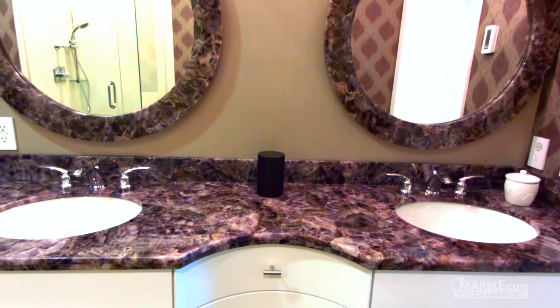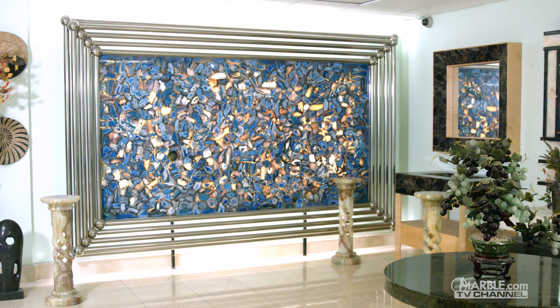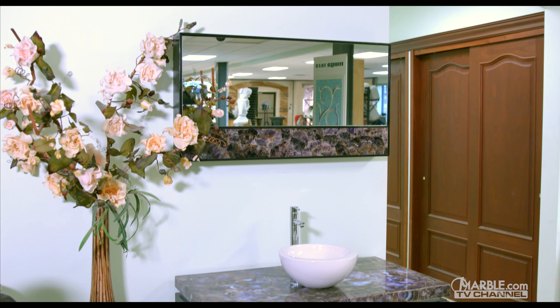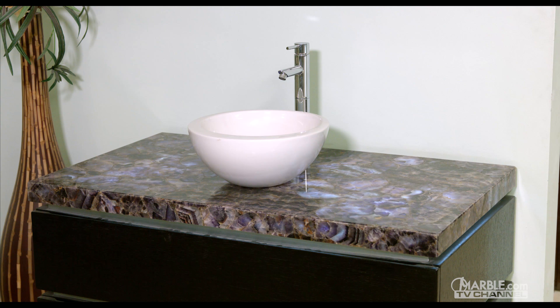Once installed, it can be spectacular, especially when backlit with LEDs, similarly to onyx. Although daily cleaning and biannual sealing is recommended for any natural stone, especially when used as a countertop, gemstone is still better suited for low traffic areas or as an accent piece for homes or businesses.